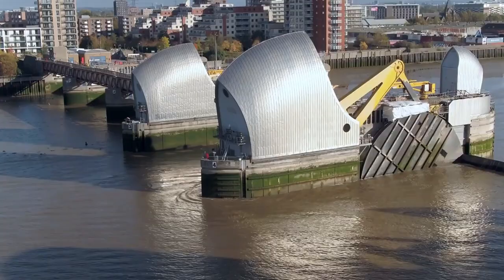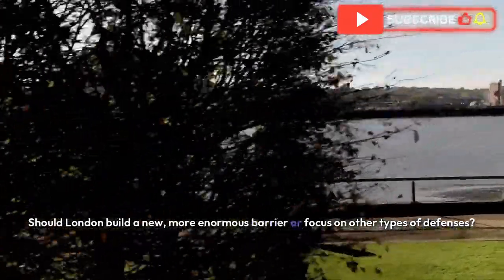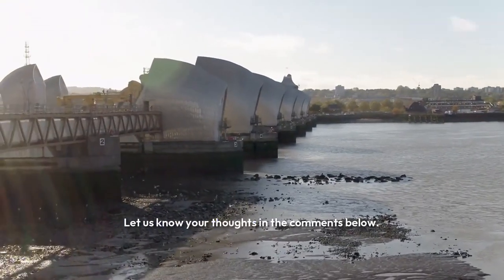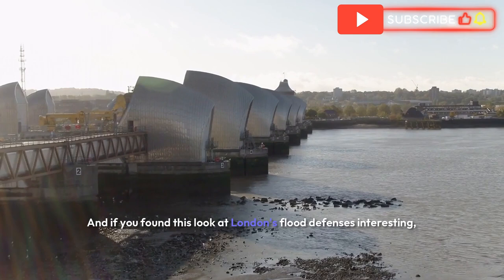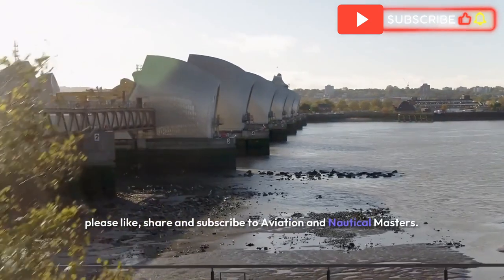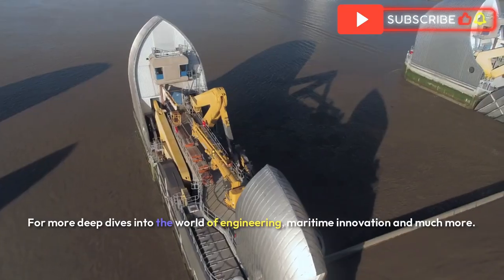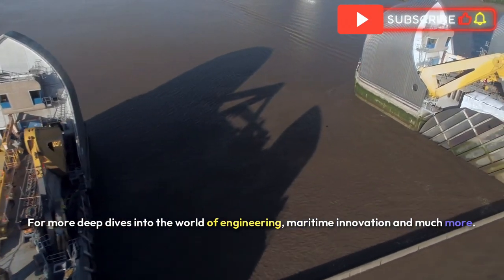What do you think? Should London build a new, more enormous barrier or focus on other types of defences? Let us know your thoughts in the comments below. And if you found this look at London's flood defences interesting, please like, share and subscribe to Aviation and Nautical Masters for more deep dives into the world of engineering, maritime innovation and much more.